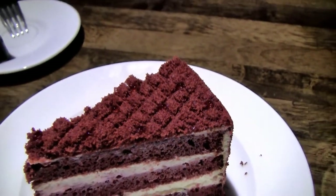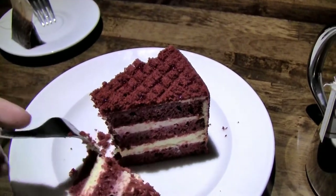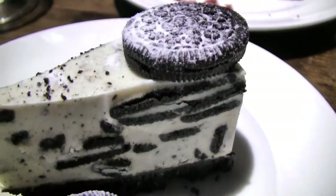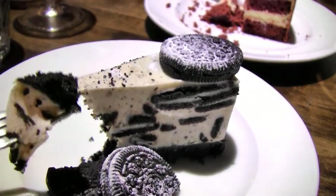They have a bunch of desserts to choose from. We ordered this one separately: the red velvet cake with a cheesecake frosting between the layers — pretty good. My favorite was the Oreo cheesecake, which has a really nice mousse-like consistency. Really, really nice cake.